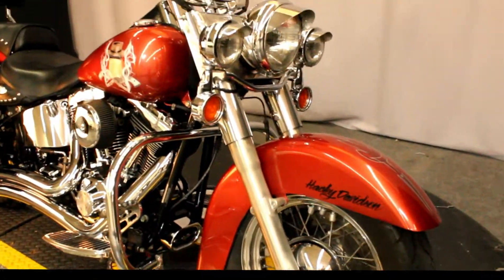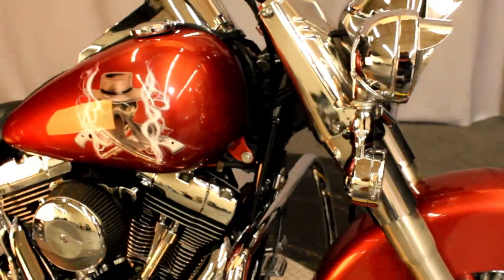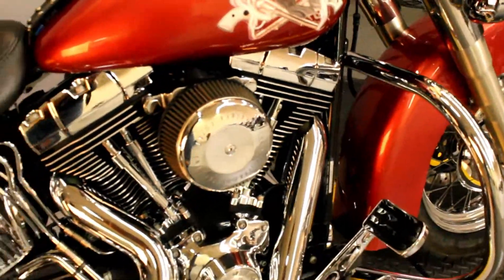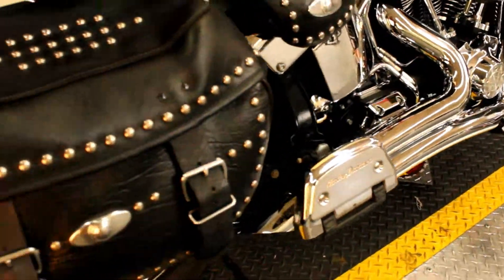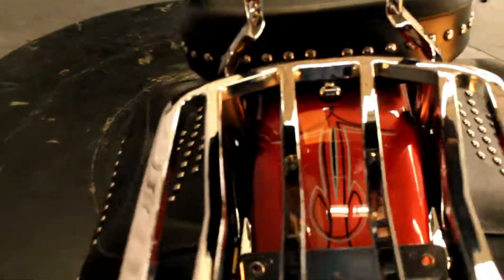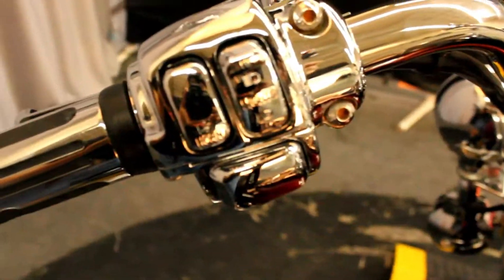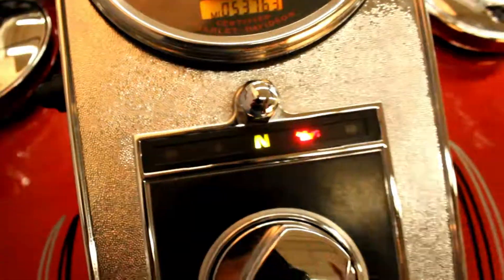Here at North County Indian Motorcycle we have a 2004 Heritage Softail Classic. It's a very unique paint job. An 88 cubic inch fuel injected engine. A Python exhaust. Passenger backrests, luggage rack, engine guard, upgraded floorboards, upgraded grips, chrome switches. 53,763 miles.